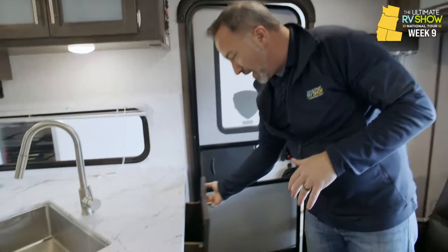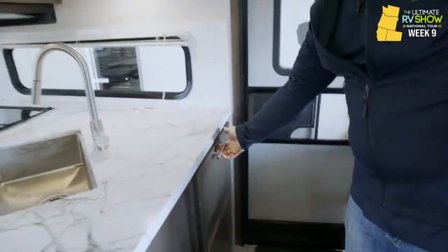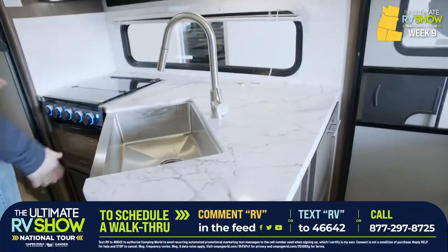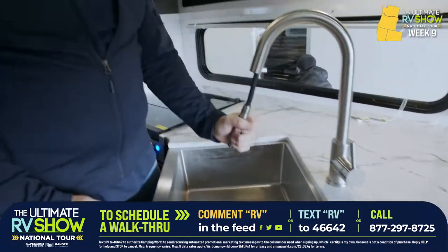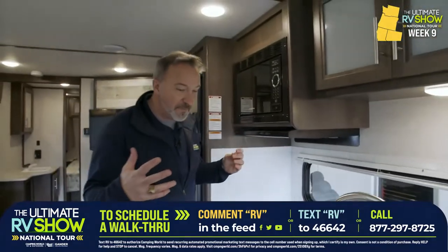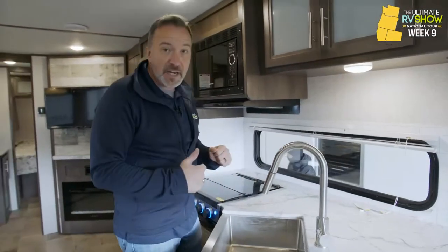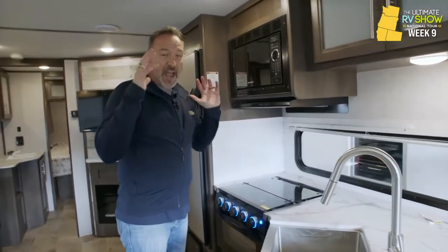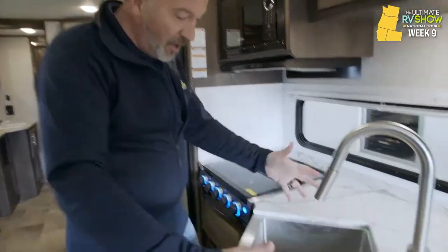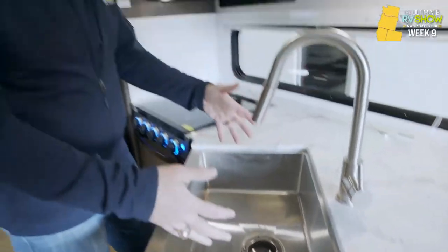Campside kitchen with a solid pressed surface countertop. Undermounted farmhouse-style sink that's stainless steel with the sprayer faucet. You want to leave an impression on a loved one, bring them an RV with a farmhouse-style sink. My wife absolutely loves it. You've got all the space — pots and pans, you can do your cleaning, do everything here. Large window over here on the campsite, more storage up top.